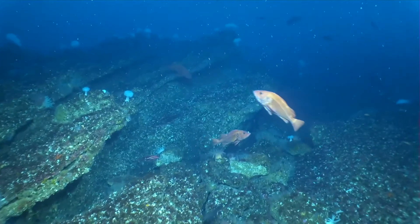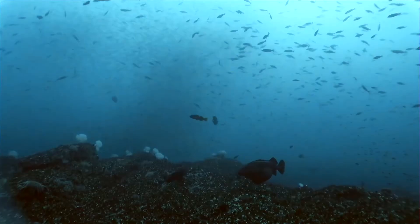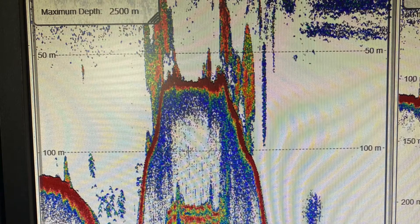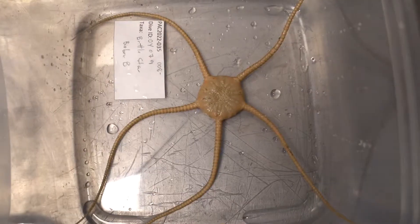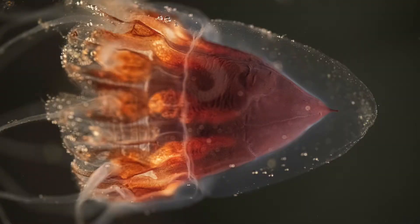The dive to the summit was awe-inspiring. The shallow sunlit cliffs and peaks gave rise to towers of thousands of rockfish, visible in both the submersible camera and the scientific echo sounder. A diverse taxonomic collection of 100 specimens from a dozen phyla could possibly offer new species to science.